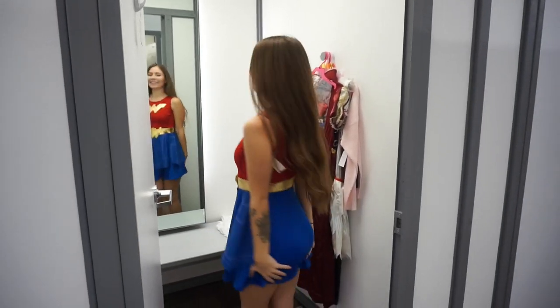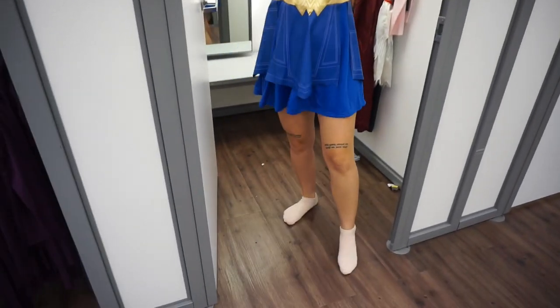Number one, we have a children's size large Wonder Woman costume. She's actually pretty cute — she fits like a glove. I like her. Let's see what Jordan thinks, even though it's a kids' costume. It's a large.